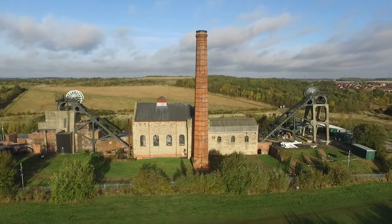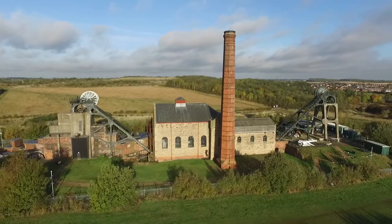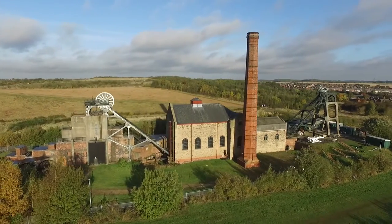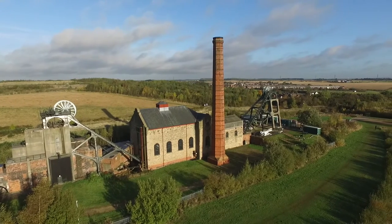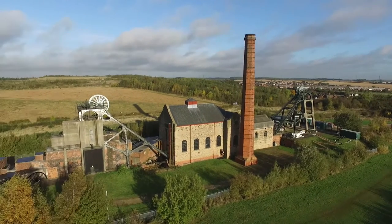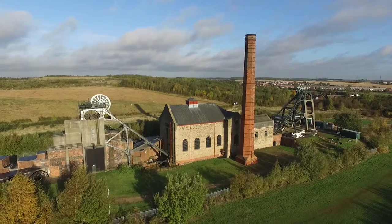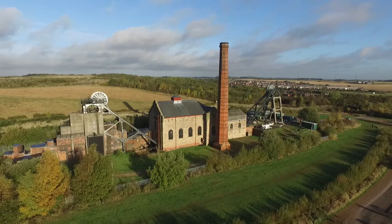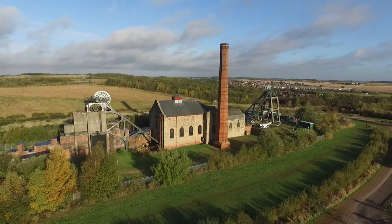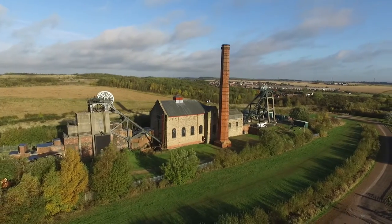In 1995 the Friends of Pleasley Pit was formed. They have been working on this site since then, renovating the two steam engines. All the members, past and present, are all volunteers and receive no pay.